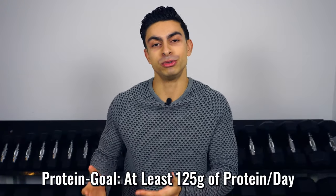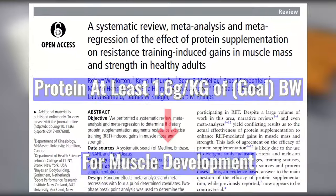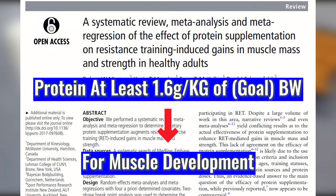I set my protein intake at a minimum of 125 grams per day, which is roughly 1.6 grams per kilogram of my body weight. Research shows that eating at least 1.6 grams per kilogram of body weight is a good protein aim for muscle stimulation. This high protein intake is beneficial for muscle maintenance, and meals that are protein-centered are typically quite satisfying, especially in combination with whole grains and vegetables.